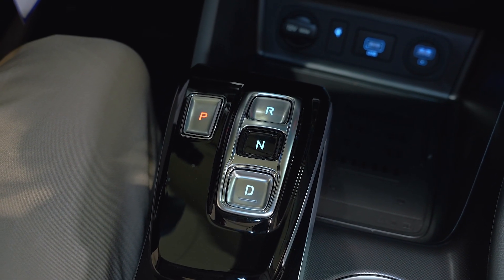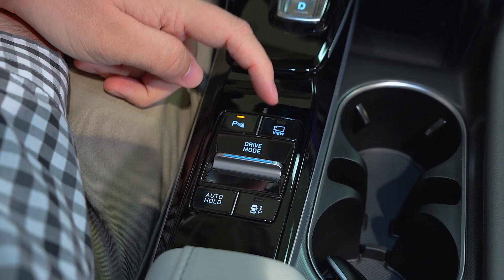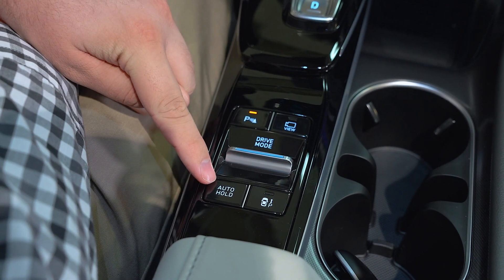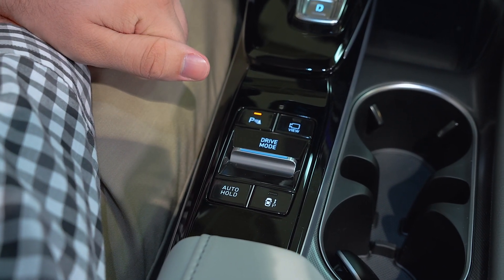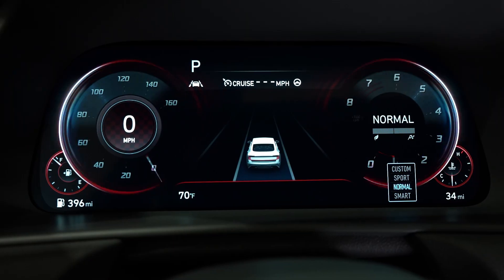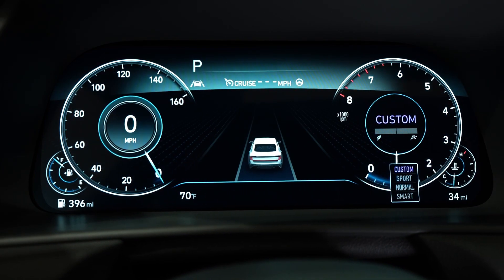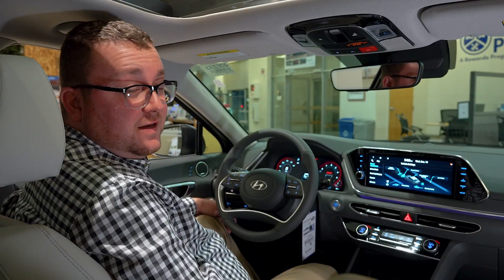Here we have our push-button transmission gear selector, our parking sensor off button, surround view camera button, drive mode selector, remote smart park button, and our auto hold button — where if you come to a complete stop with this setting on, the car will hold the brakes for you until you tap the gas. The Sonata has four different drive modes: normal, smart eco, custom mode where you can customize your parameters, and sport mode, which is a lot of fun in the 2023 Sonata.